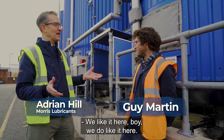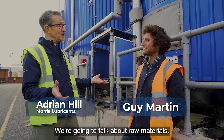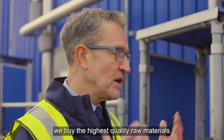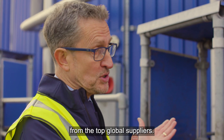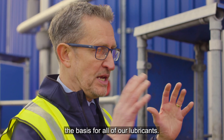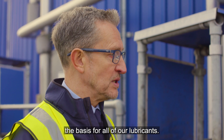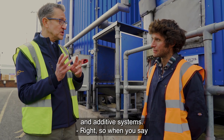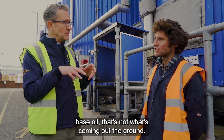Here at Morris Lubricants in Shrewsbury today, we're going to talk about raw materials. When we manufacture our lubricants, we buy the highest quality raw materials from the top global suppliers. These raw materials are the basis for all of our lubricants — that will be base oils and additive systems.